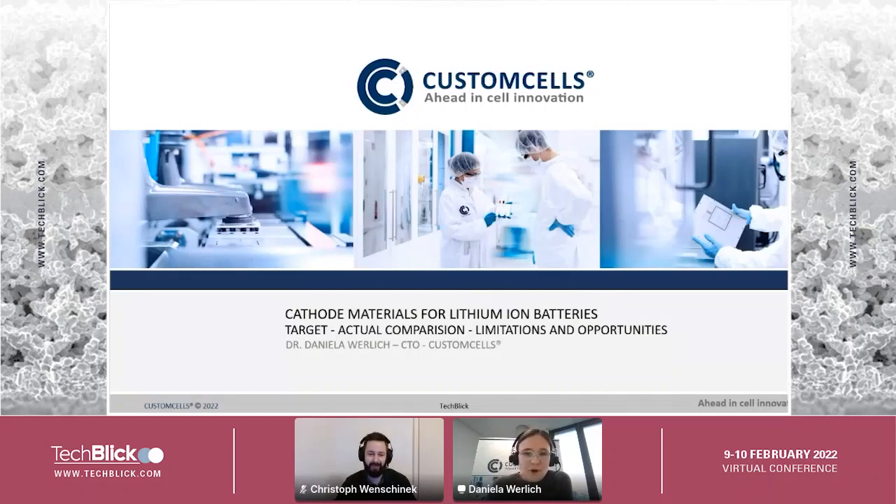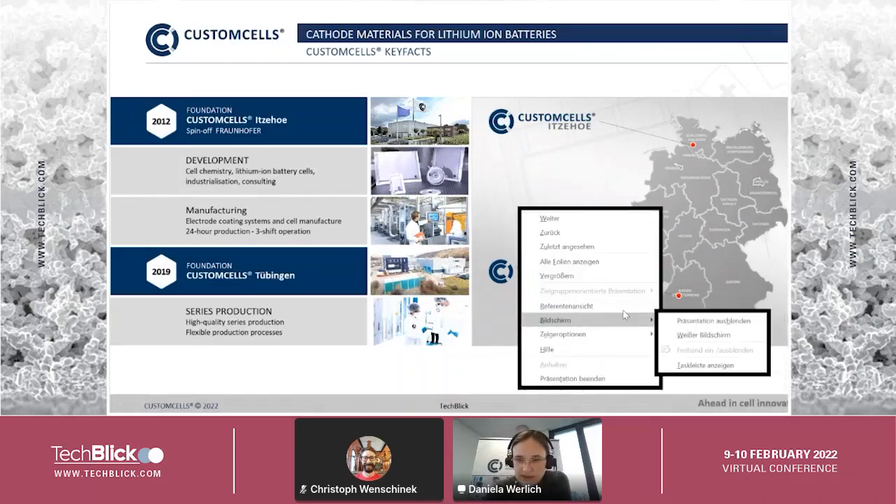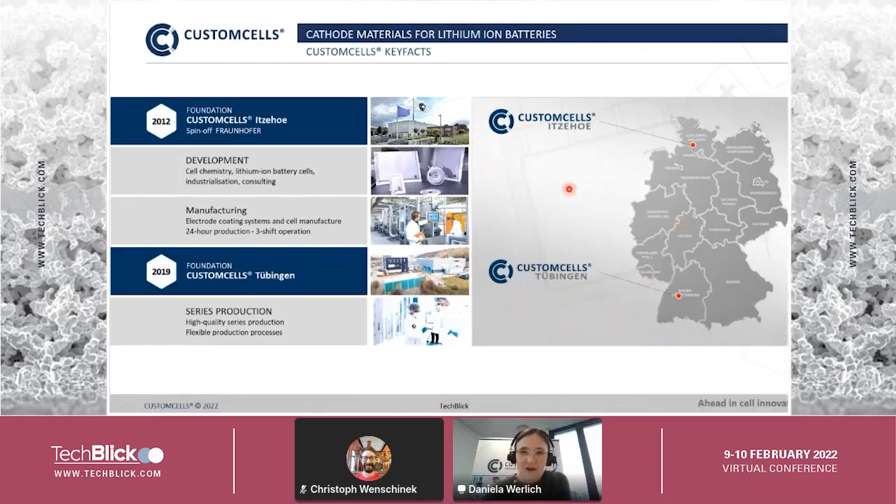Welcome to my talk about cathode materials. Let me first introduce Custom Cells in a few short words. Custom Cells was founded in 2012 in the north of Germany as a development facility for specific lithium-ion batteries.